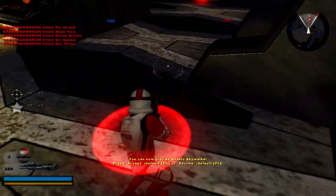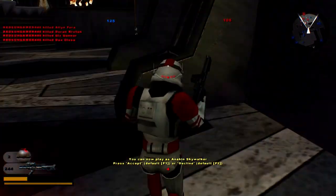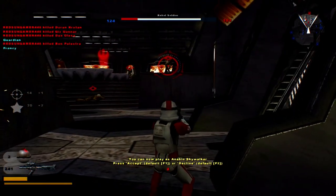Yeah, clone and stormtrooper. I was really happy when it was revealed that they were going to be a customization for 2015. We could be Anakin if we want to.